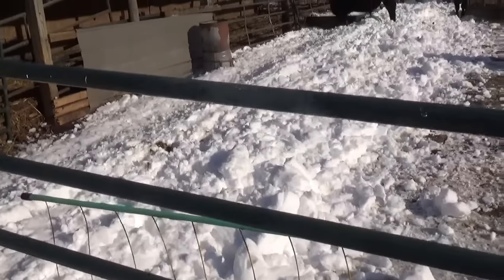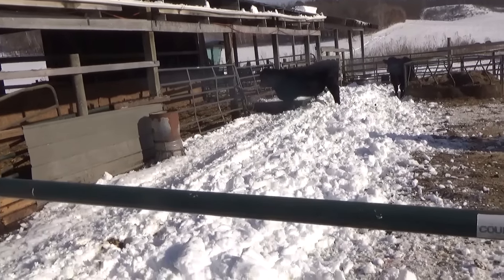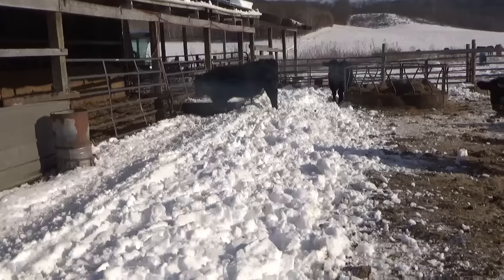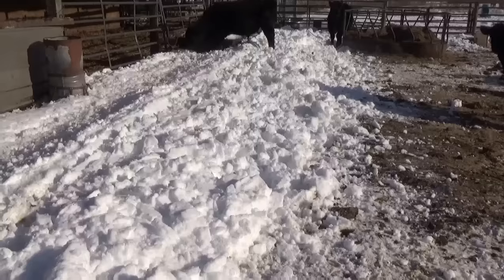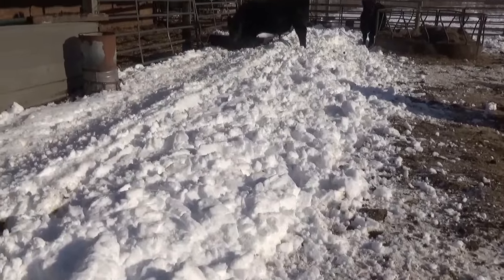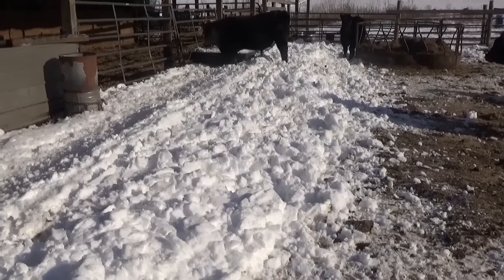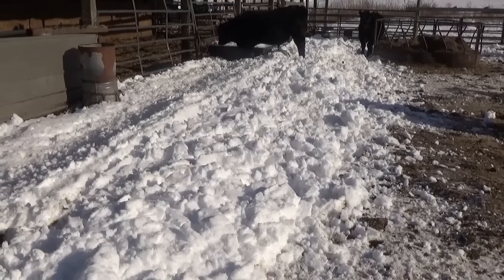Well guys, this brings back the subject of why I want to build a new cattle area. All the snow came off the roof, and thank God nobody was underneath there when it came down. And thankfully it happened during the day and not in the middle of the night like it normally does, because when it comes off in the middle of the night, it freezes hard and it's virtually impossible to clean it out.